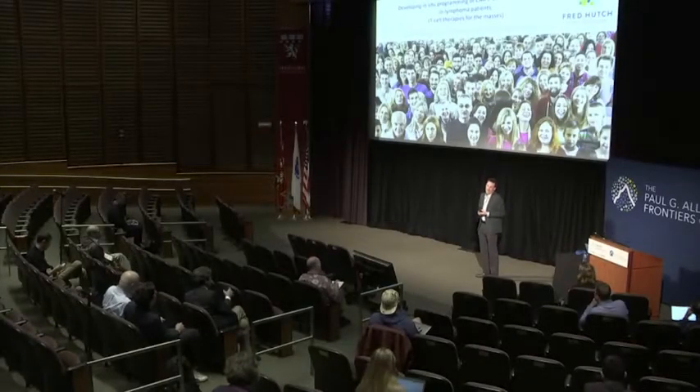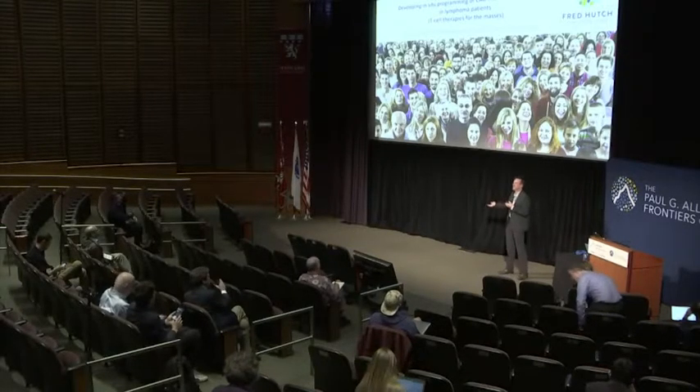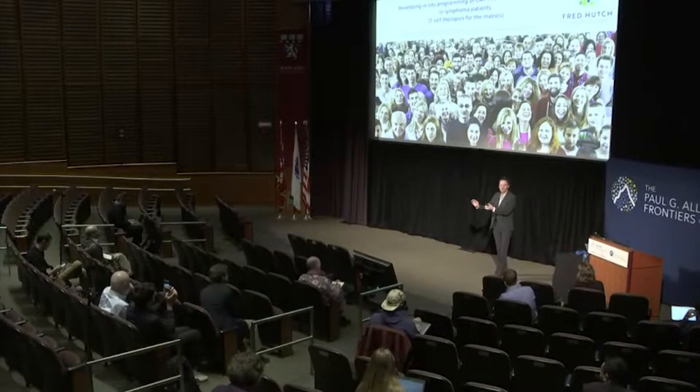Thank you for inviting me. It's really a research lab working at the interface — we're doing something between disciplines. We're not a bioengineering lab, we're not an immunology lab. I trained originally with Michel Sutherland at Sloan Kettering, where we did CAR T-cell therapy, which is now an established industry. Then I did my postdoc with Daryl Irvine at MIT, where we made nanoparticles. What I'm doing at the Hutch is combining these two disciplines — developing nanomaterials or nanodrugs to do what T-cells are supposed to do.